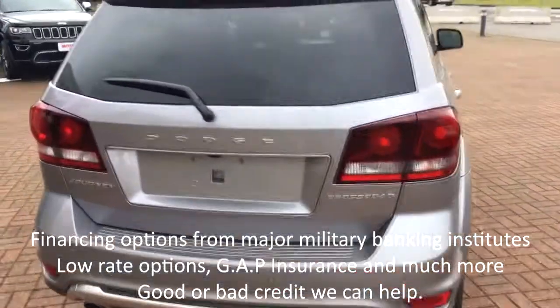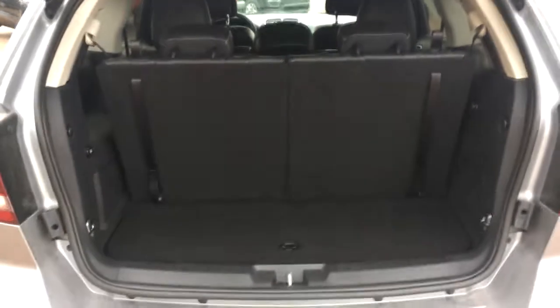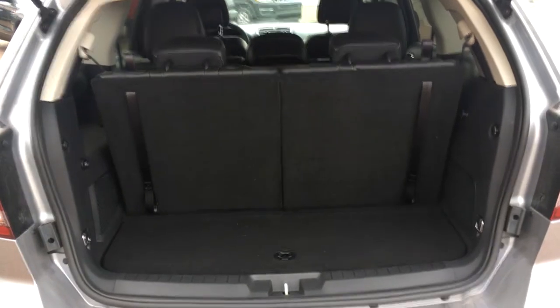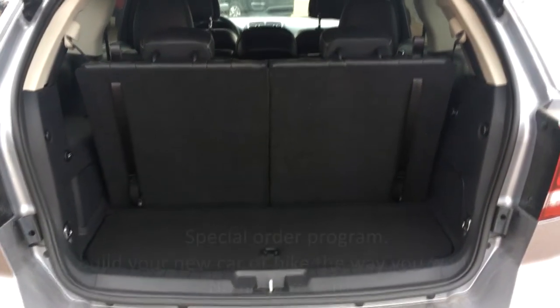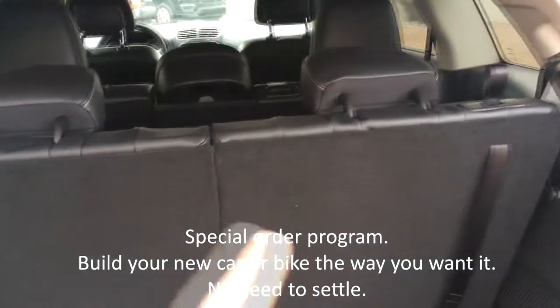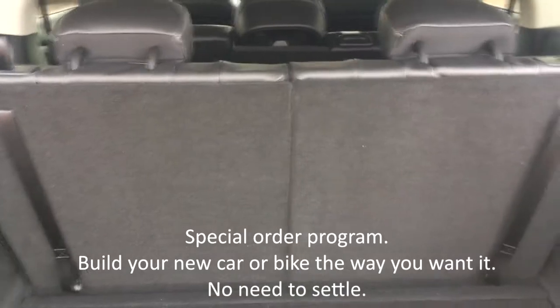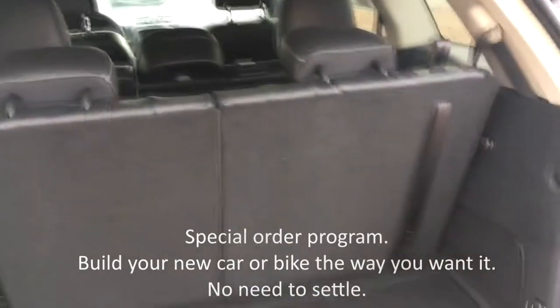This one is the third-seat version and as you can see, because it's a CUV, they sacrifice a little bit of trunk space in order to get the third seat back there and give everybody plenty of room. The good news is these two seats are 50-50 split, so you can fold one down or both of them to create plenty of cargo area.